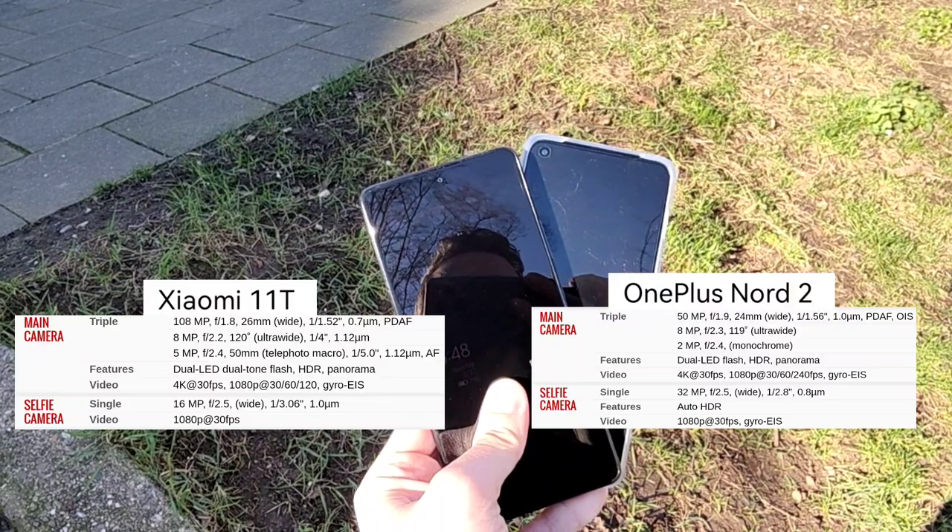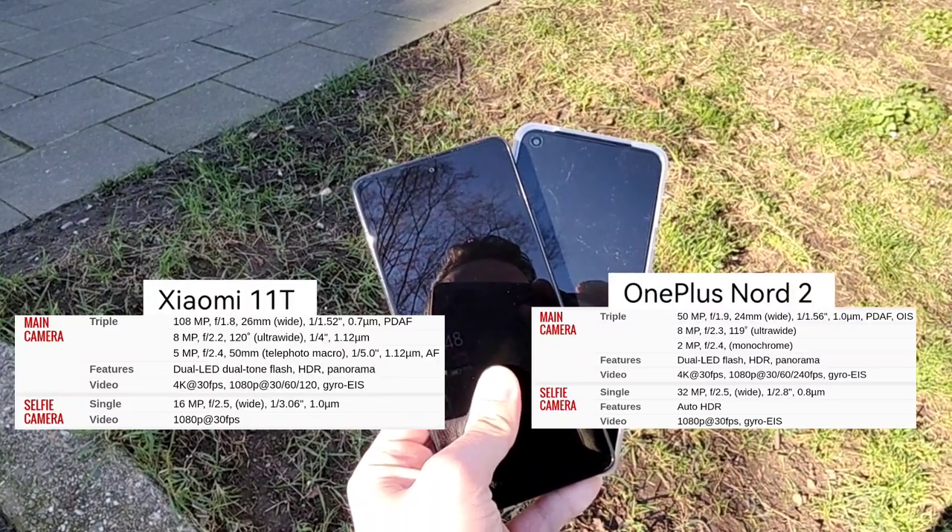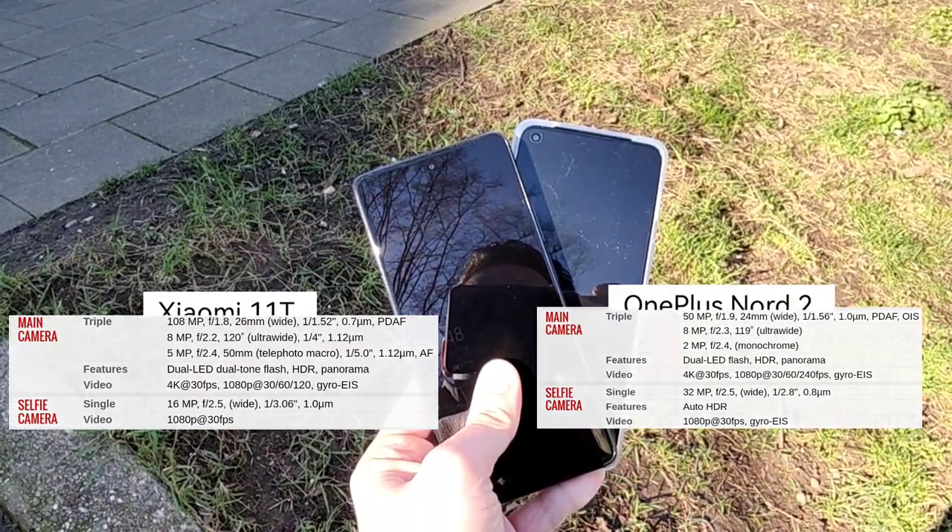We start off with the front-facing cameras in video mode. Recording with the Xiaomi 11T's front-facing camera, which sadly can only do 1080p, 30 frames per second — no 4K, no 60 frames per second. I think stabilization is also not the best here. Let's face towards the sun — is my face still visible? I think at least this is going fine. But also no front-facing autofocus.